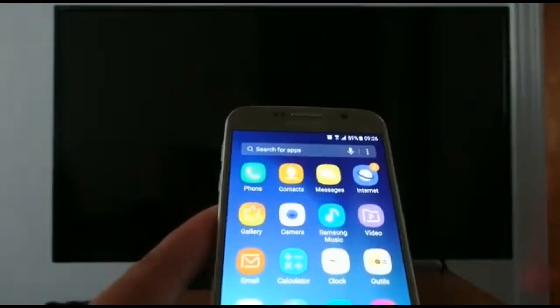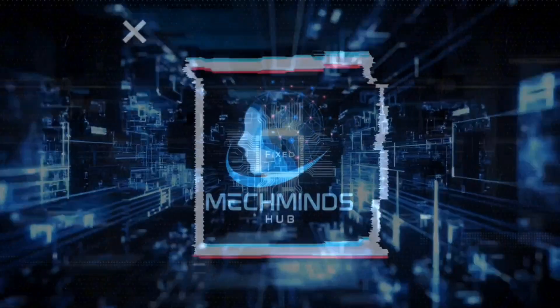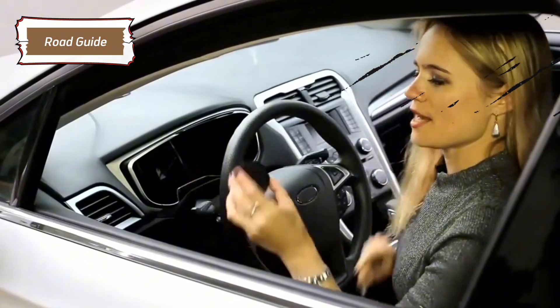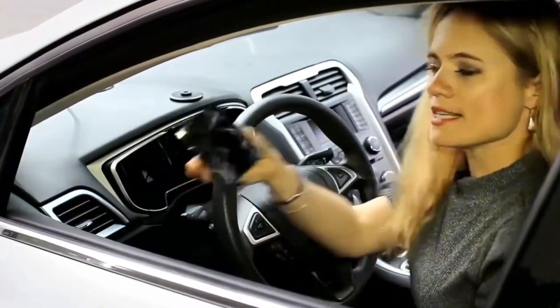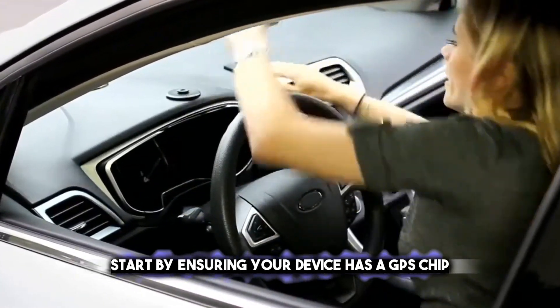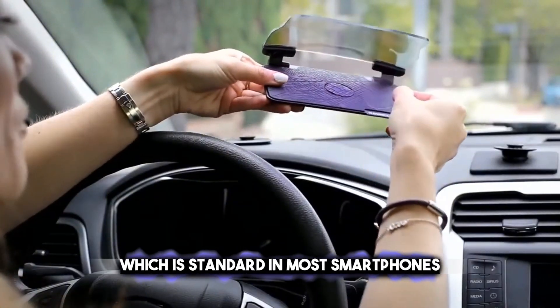Ever wondered what to do with your old electronic devices? Join us at MechMindsHub and let's get started! Transforming your old smartphone into a dedicated GPS device is a smart and cost-effective solution for your car. Start by ensuring your device has a GPS chip, which is standard in most smartphones.